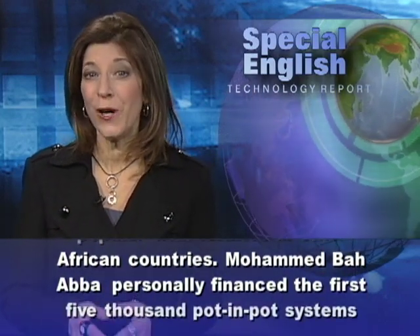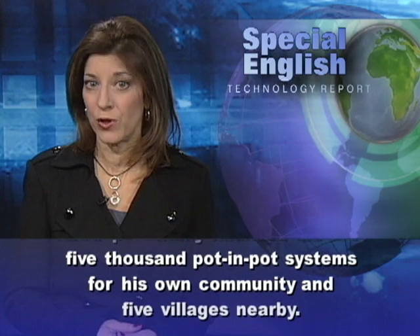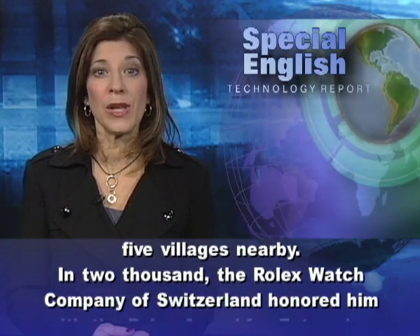Mohamed Baaba personally financed the first 5,000 pot-in-pot systems for his own community and five villages nearby. In 2000, the Rolex watch company of Switzerland honored him with the Rolex Award for Enterprise.